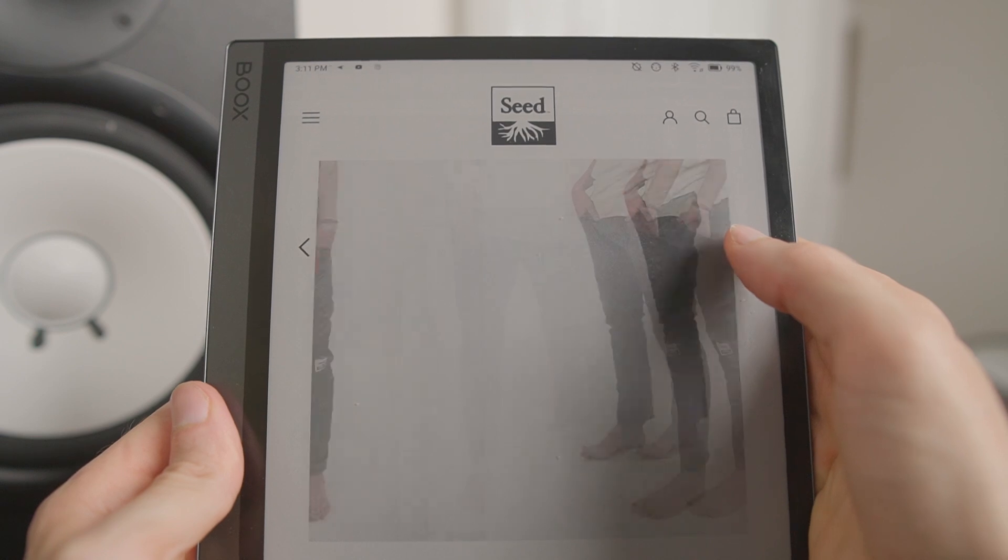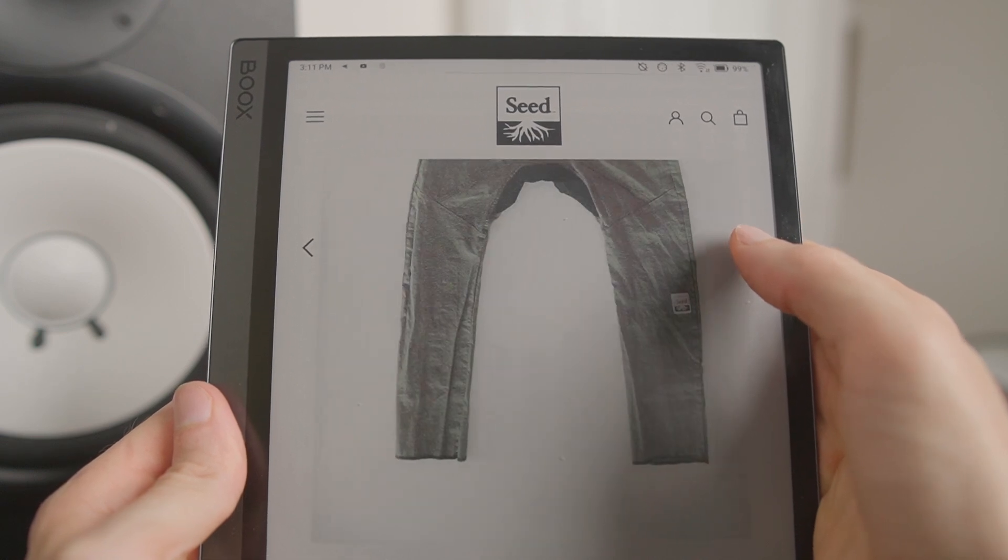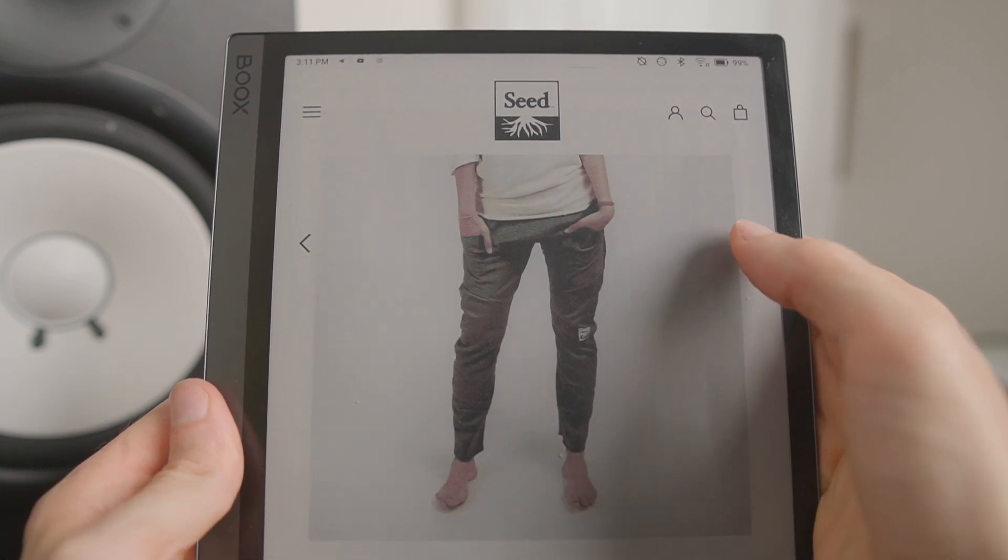So I finally found this small Canadian company called Seed and asked the owner Blake to send me a pair of Antidotes to test — and basically they've got the best of 10 different brands all stitched into the only pair of pants you'll ever need.